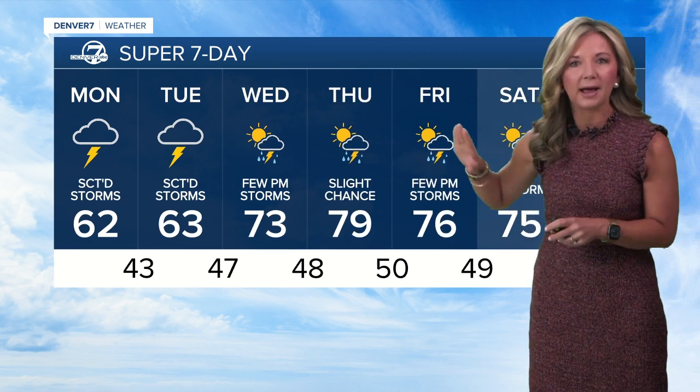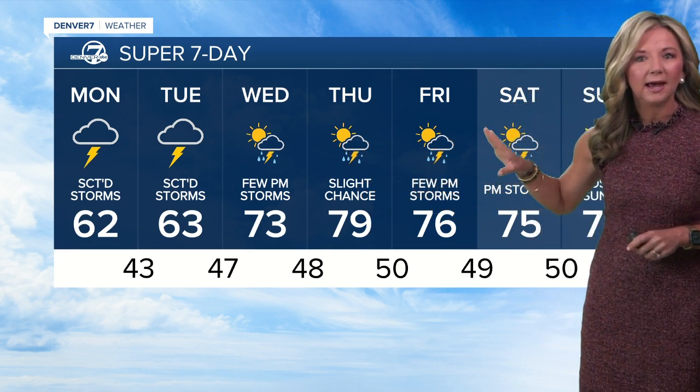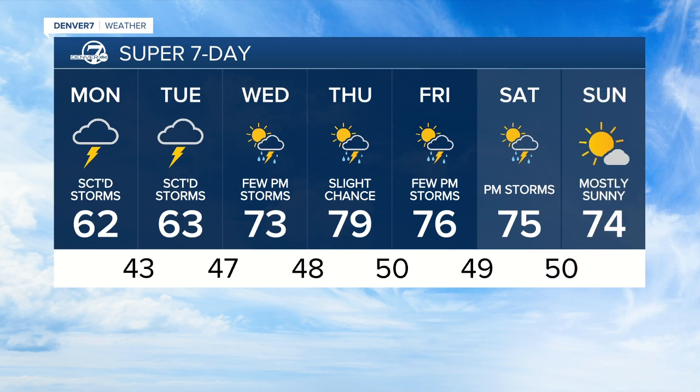Things start to get a little drier by midweek. By Wednesday, it's going to be more isolated thunderstorm activity, and it's also quite a bit warmer. We'll see more sunshine — that's going to help to warm things up. Thursday, highs are likely close to about 80 degrees. Heading into the weekend, though, there is still that chance for a few springtime late-day storms. What a season it has been, and we'll take a closer look at that coming up in a few minutes.